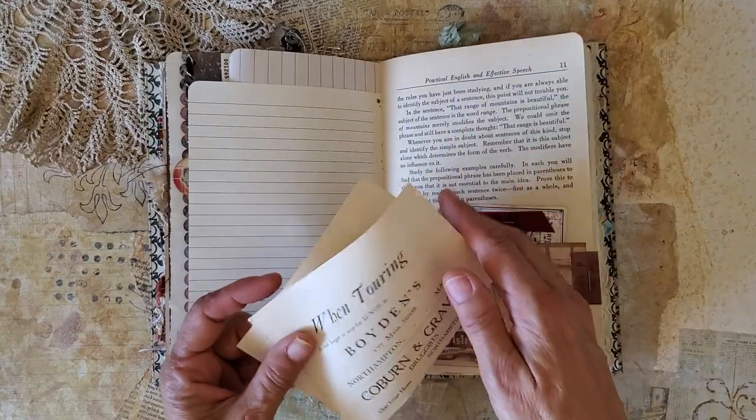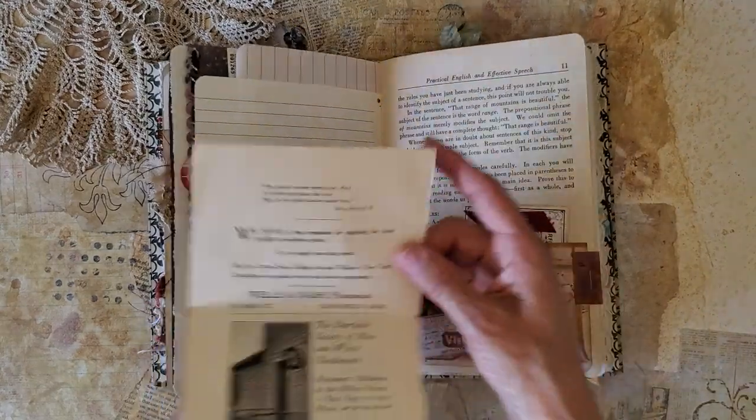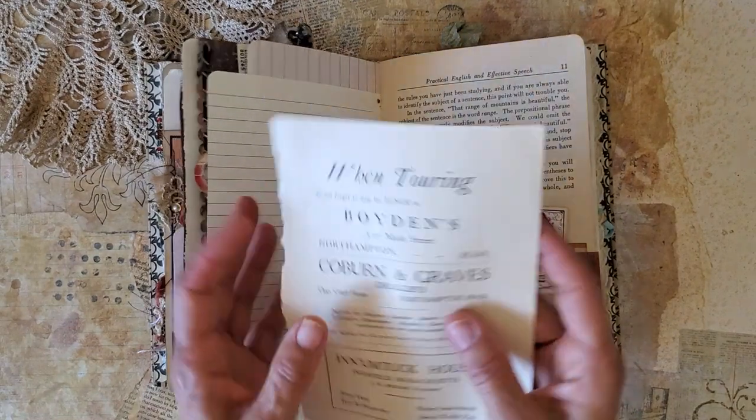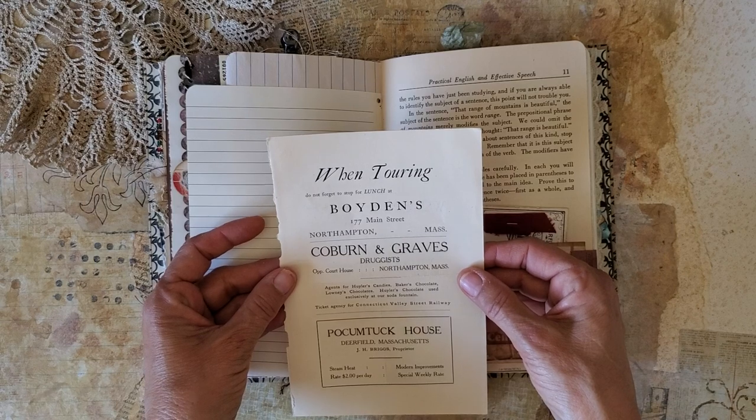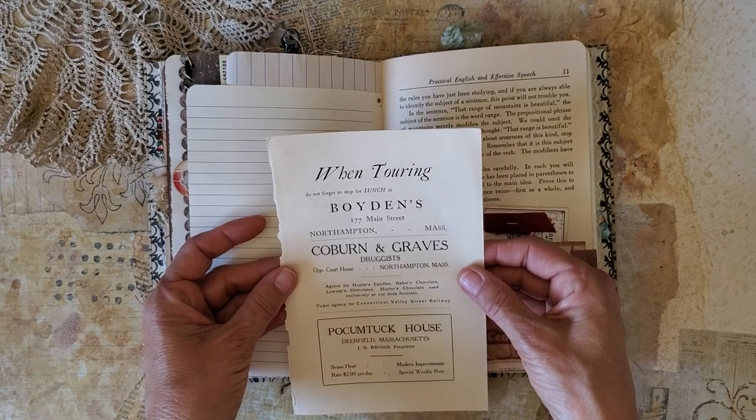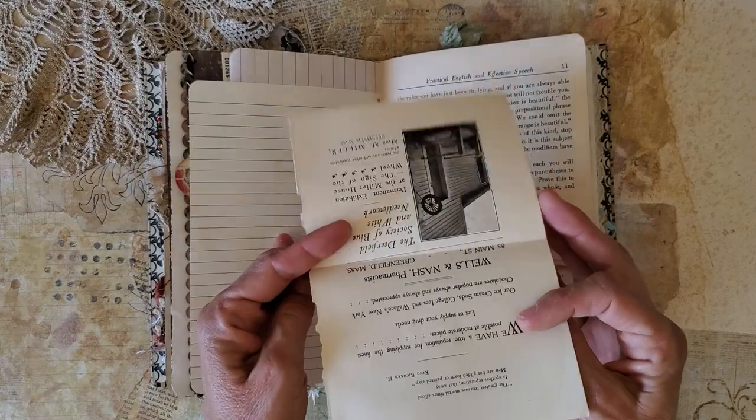There's a pocket and this is another vintage advertising piece: 'When touring, do not forget to stop for lunch at Boydon's on Main Street in Northampton, Massachusetts.' That would be nice.